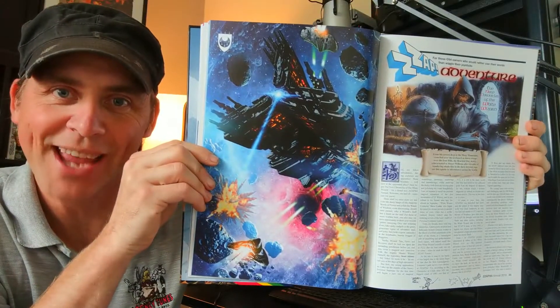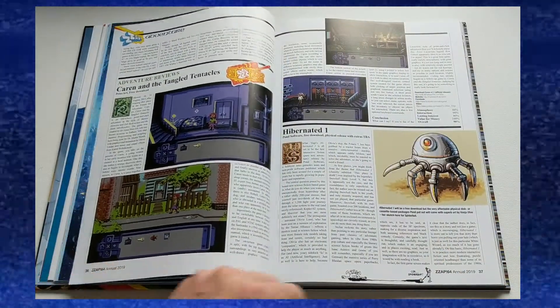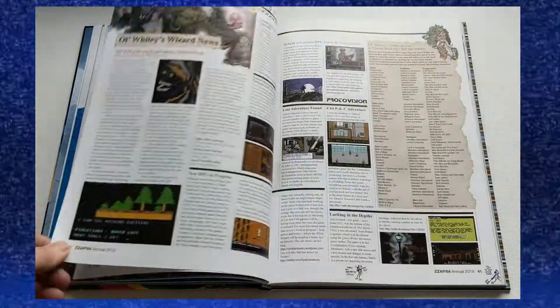I was really happy to see the return of the adventure section in the Zapp Annual. This was always one of my favorite aspects of the magazine. It used to cover point and click adventures, regular adventure games, typing and text, graphic adventure games, RPGs — it covered all those weird genres that not everybody was into, but I just love those kinds of games. The adventure ones were just my favorites.